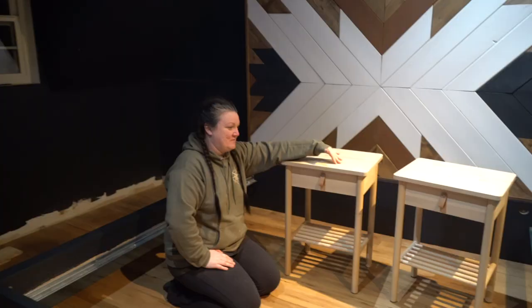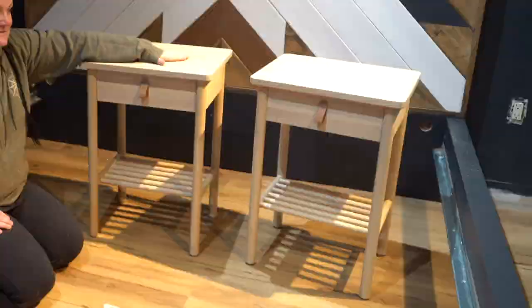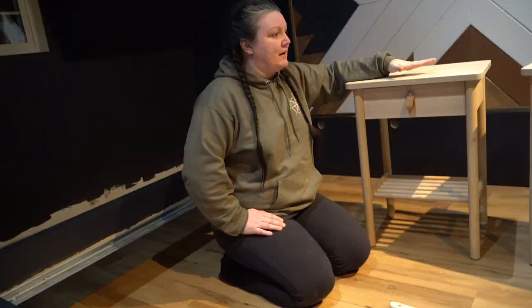We're going to take these very generic — I think they're absolutely adorable — IKEA nightstands, but I'm going to paint them. Then we have the dilemma: do we paint them dark blue? Our YouTube family would be like, 'no more dark blue.'